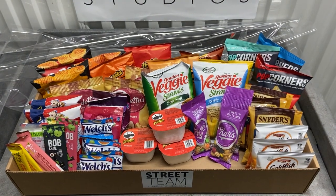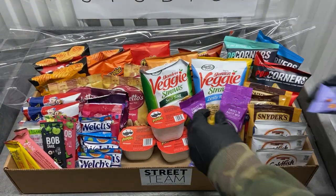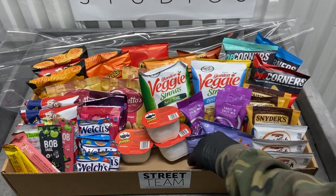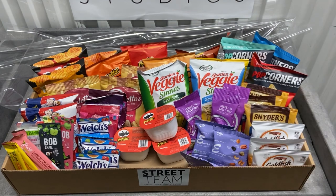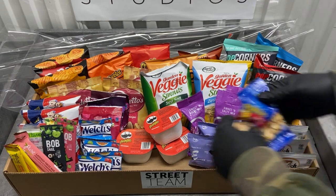But we do try to include a lot of different options and healthy options in that category. You can see this particular basket has the veggie straws and some baked-type chips in the background there.